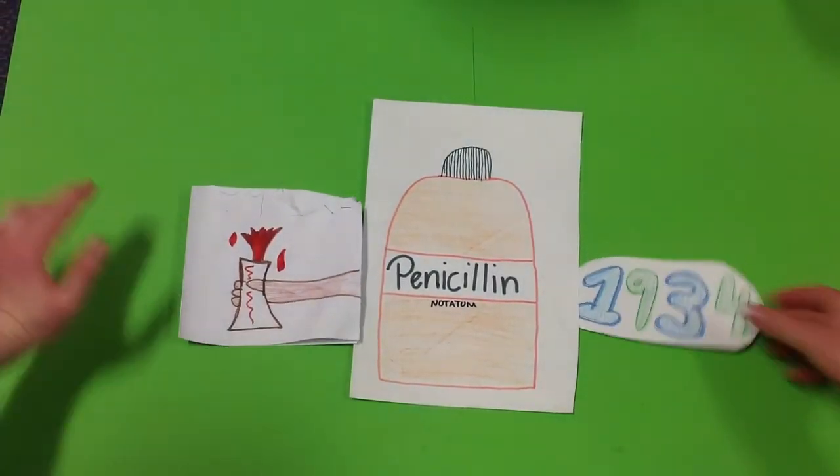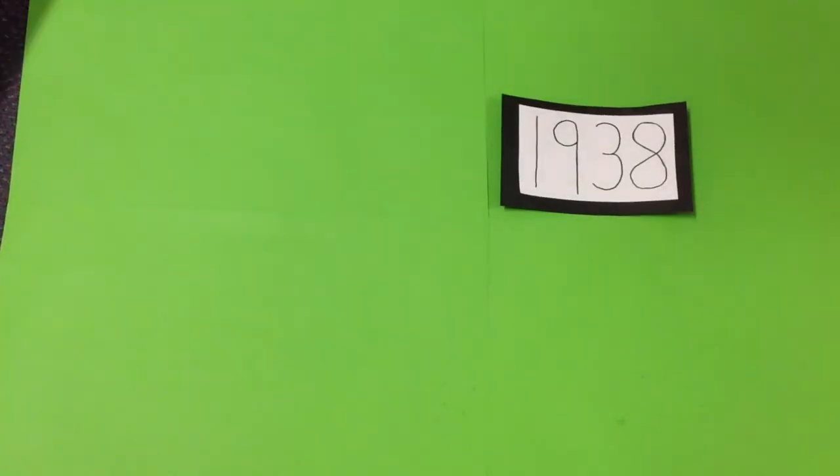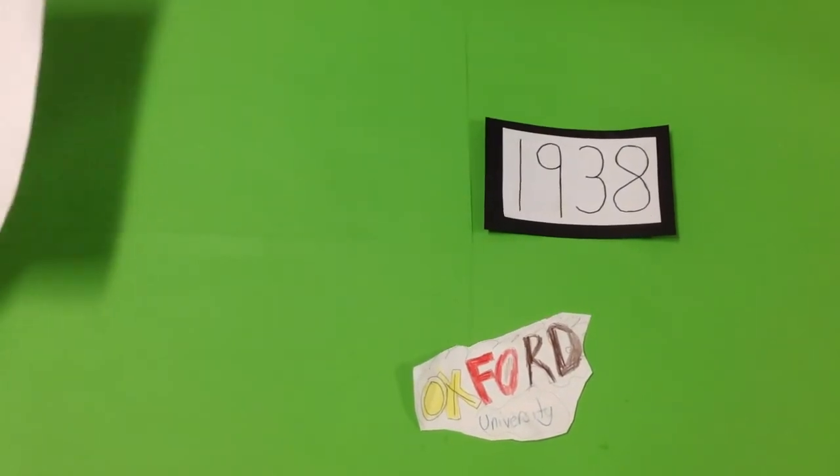By 1934, Fleming gave up on penicillin and went to do different work. In 1938, Howard Florey and Ernest Chain at Oxford University decided to do some work on penicillin.